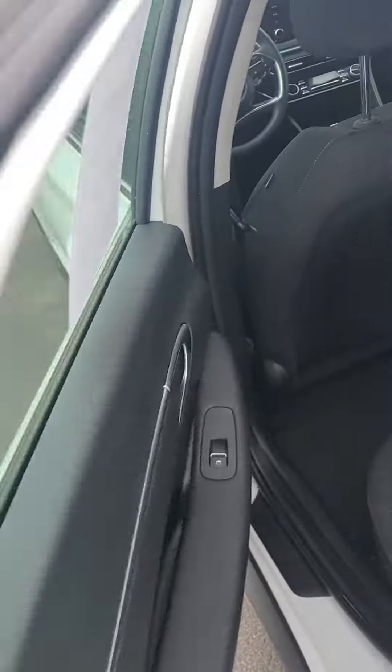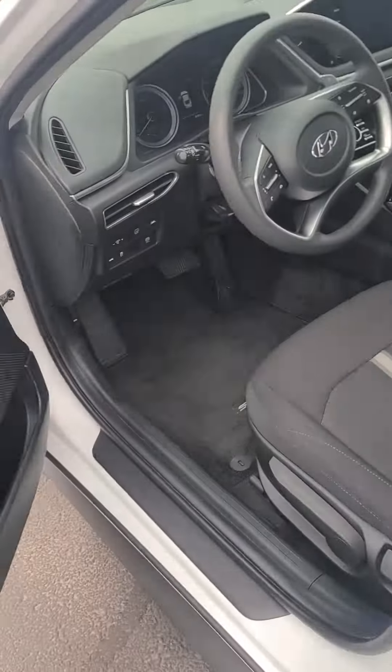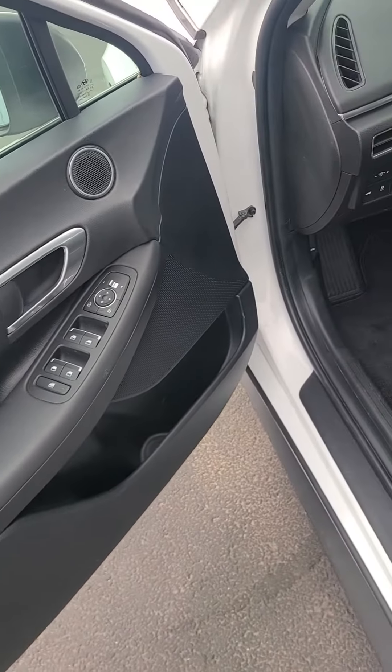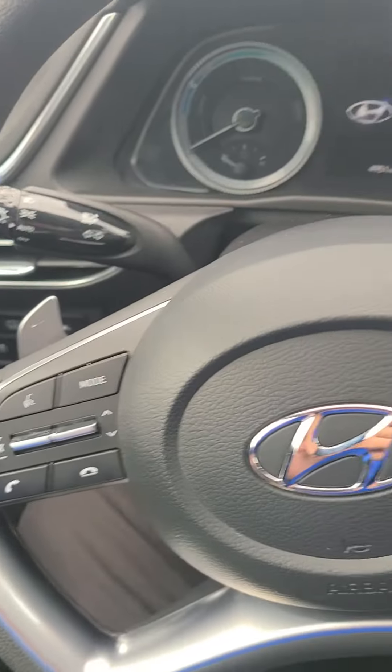You have light storage in your door, blind spot detection in your mirrors, manual seats, power windows, power locks, and your cruise control settings or your media settings.